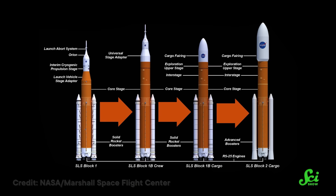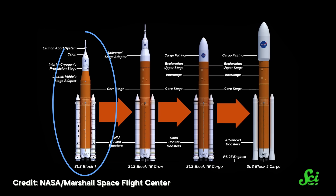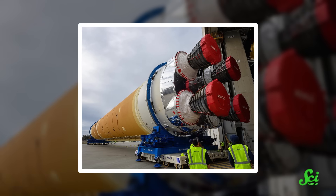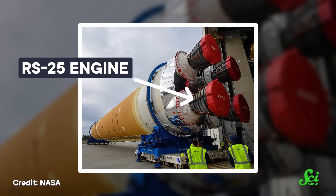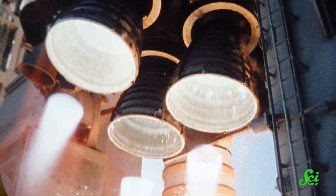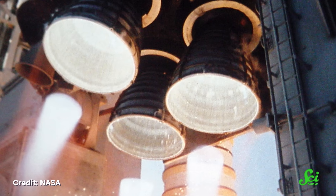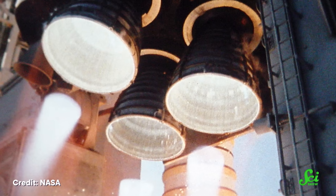The SLS rocket was designed to be modular, with different configurations for different missions. Sending humans to the Moon, you stick these bits on. Sending a massive space probe on an interplanetary mission, you stick these bits on. But each configuration has the same core stage, with four shuttle main engines stuck to the bottom — that's one more than any shuttle used at a time. But you don't need as much oomph if you're only trying to get something to low Earth orbit.